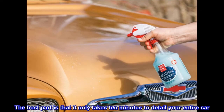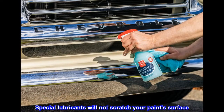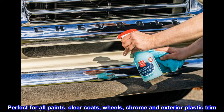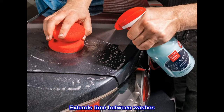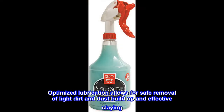The best part is that it only takes 10 minutes to detail your entire car. Special lubricants will not scratch your paint surface — perfect for all paints, clear coats, wheels, chrome, and exterior plastic trim. It extends time between washes, and optimized lubrication allows for safe removal of light dirt and dust buildup and effective claying.